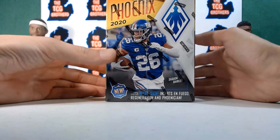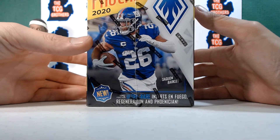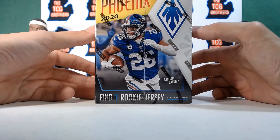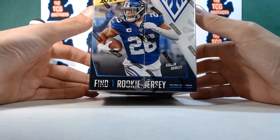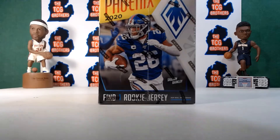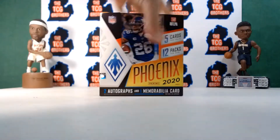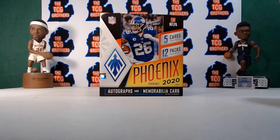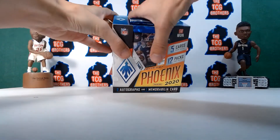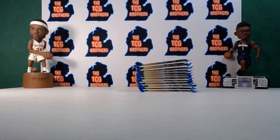Ultra rare inserts include El Fuego, Regeneration, and Fenician — something like that. There's also a rookie jersey, though I don't know if that's a jersey patch or a jersey autograph. We're going to be putting these in our breaks on eBay for the next couple of weeks. Blue box — nice little box too.